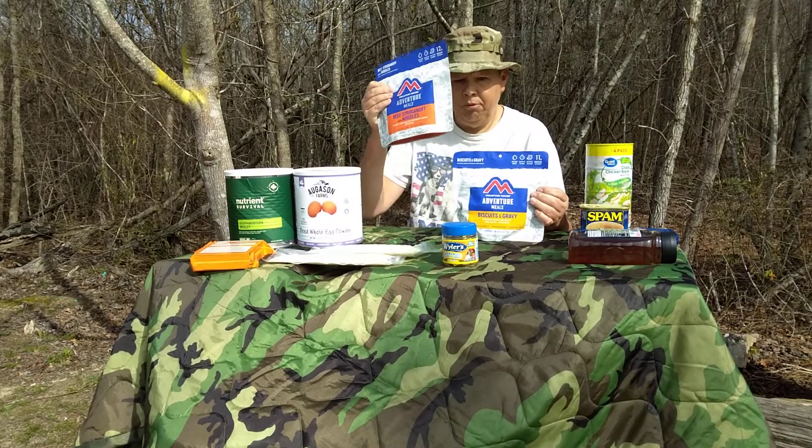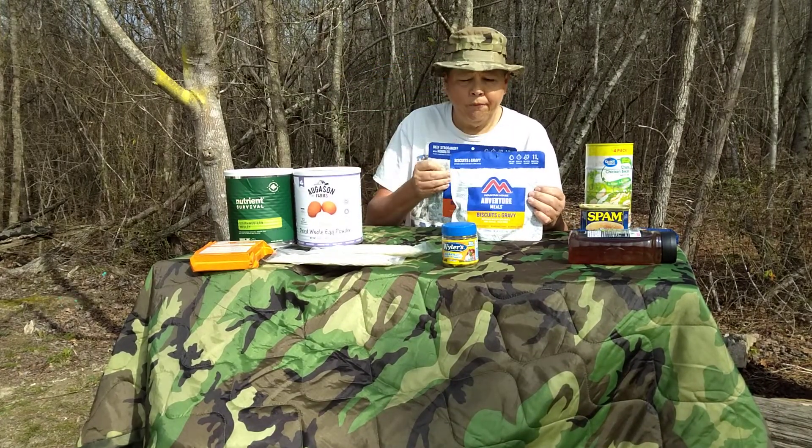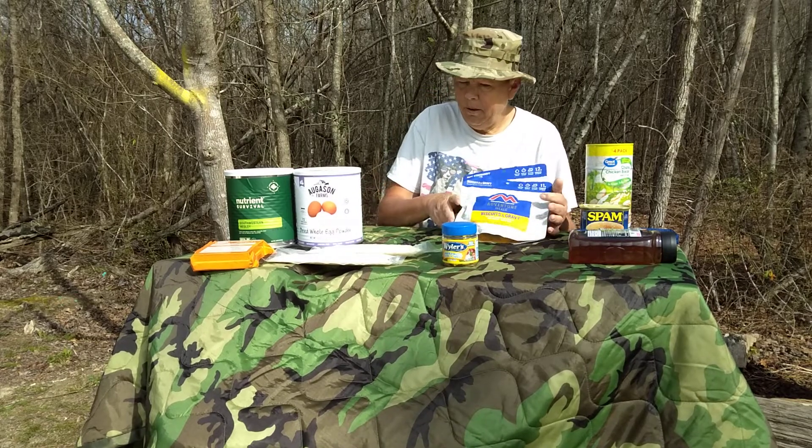These are not cheap, so start with canned goods first.